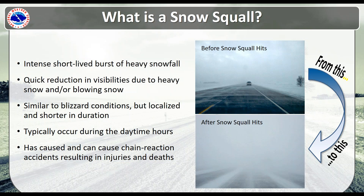These snow squalls tend to occur during the daytime hours. You can think of it more as a convective type of feature — typically occurring during the daytime hours, and they're very localized and short in duration.